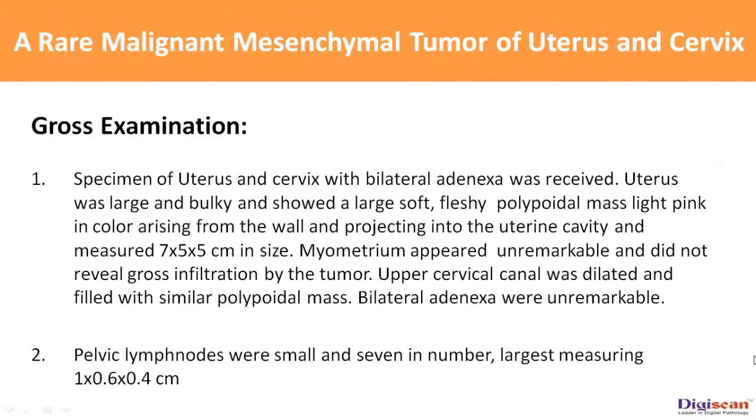Gross examination: The specimen of uterus and cervix with bilateral adnexa was received. The uterus was large and bulky and showed a large soft fleshy polypoidal mass, light pink in color, rising from the wall and projecting into the uterine cavity, measuring 7 x 5 x 5 cm in size. Myometrium appeared unremarkable and did not reveal gross infiltration by the tumor. The upper cervical canal was dilated and filled with similar polypoidal mass. Bilateral adnexa were unremarkable. Pelvic lymph nodes were small, 7 in number, with the largest measuring 1 x 0.6 x 0.4 cm.